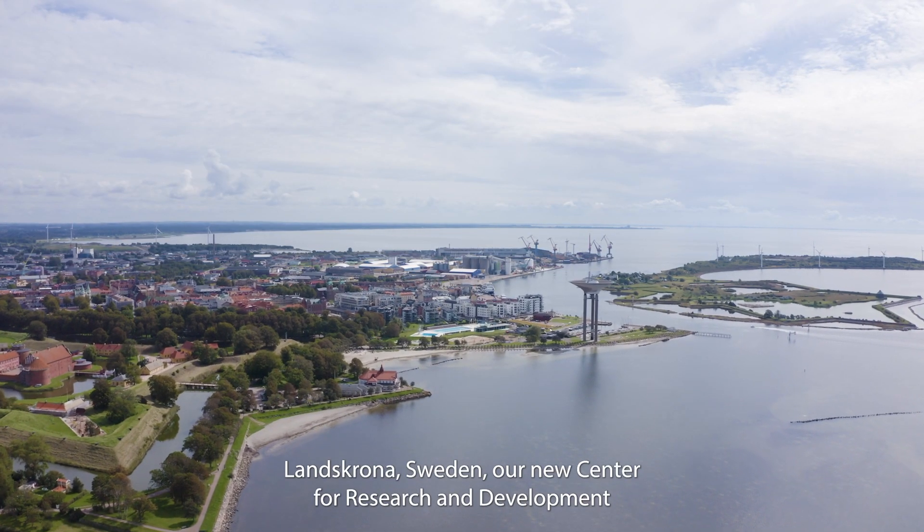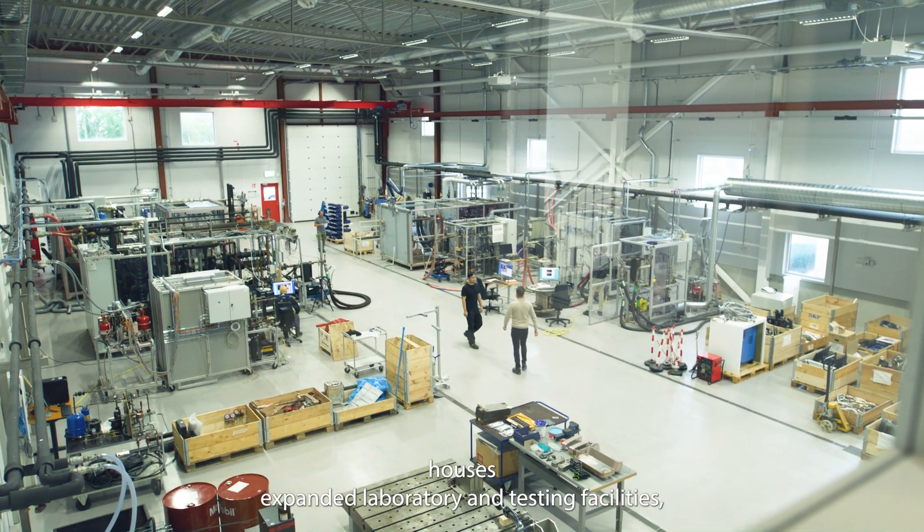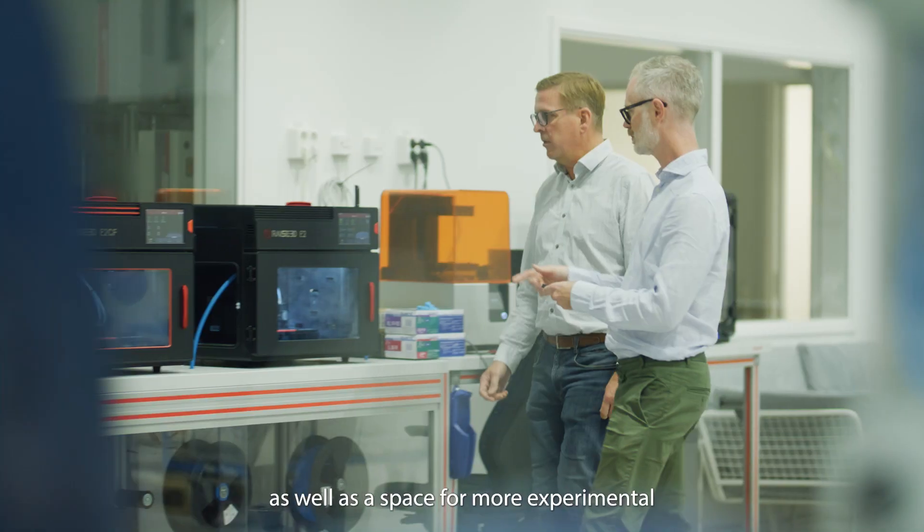Located in Landskrona, Sweden, our new center for research and development houses expanded laboratory and testing facilities, as well as a space for more experimental innovations.